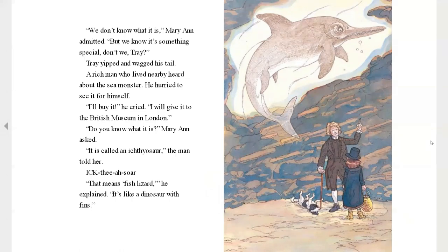A rich man who lived nearby heard about the sea monster and he hurried to see for himself. "I will buy it," he said, "and I'll give it to the British Museum in London." "Do you know what it is?" Mary asked. "It is called an ichthyosaur," the man told her. "An ichthyosaur?" "Yes, that means fish lizard," he explained. "It's a dinosaur, but with fins."